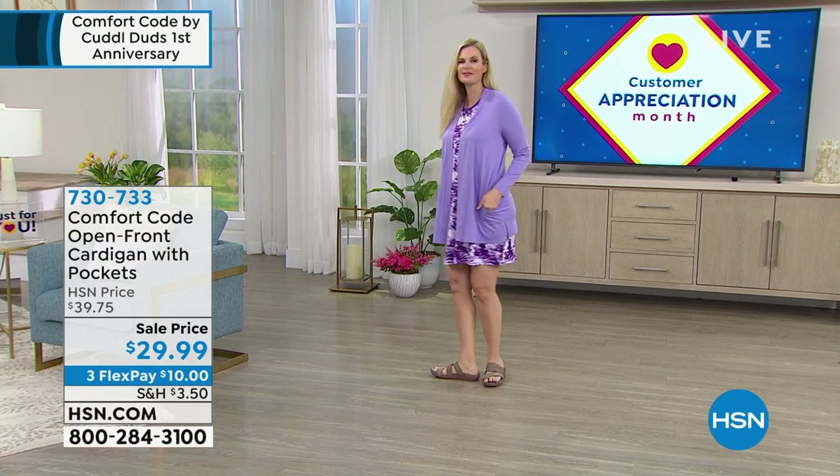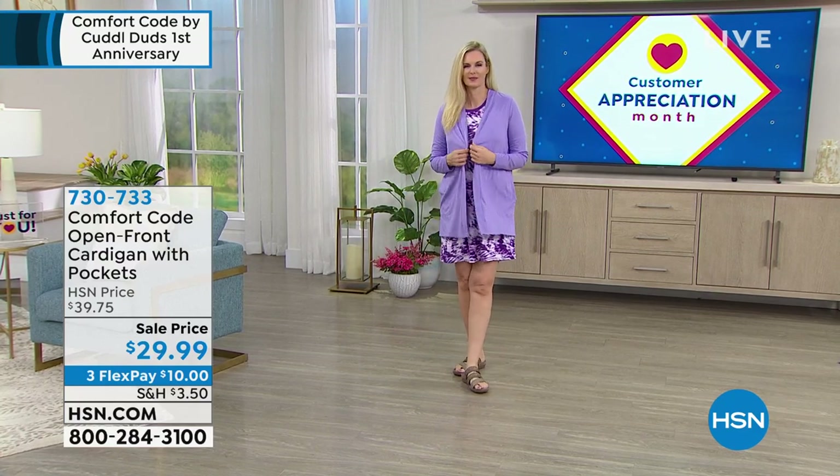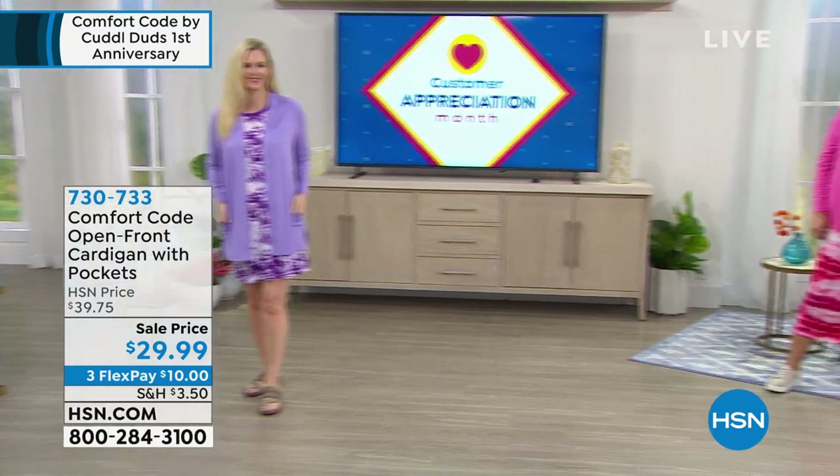We're celebrating their one-year anniversary. It's all about super soft, easy-to-wear essentials — the ultimate in comfort. How about a brand-new wide-leg pant? You're going to love it, love it, love it.